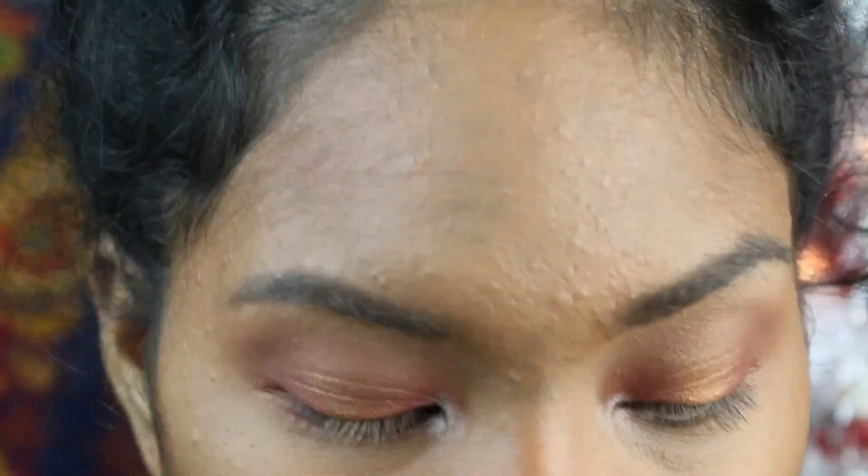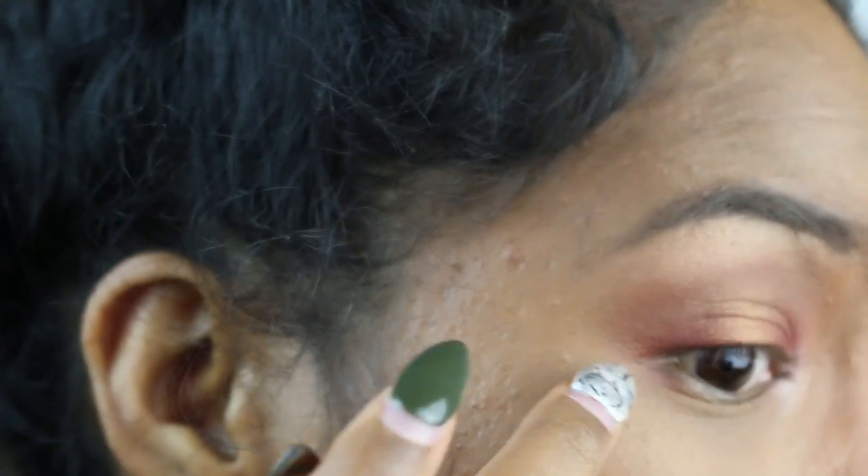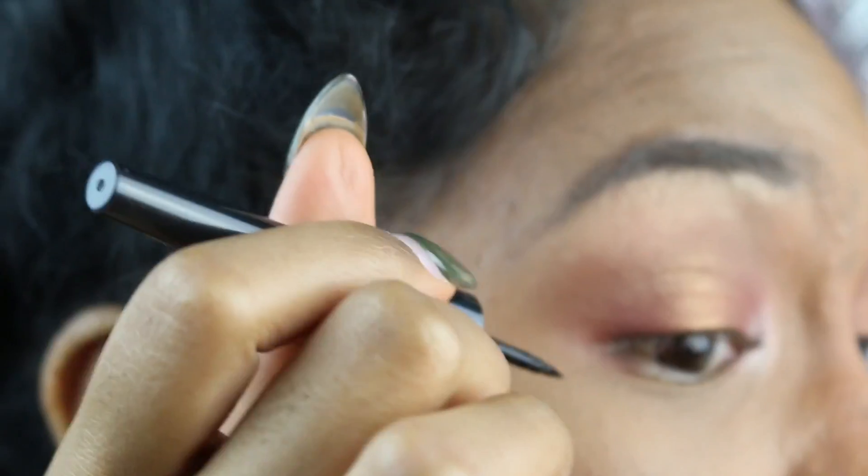Next we're going to do eyeliner. I really suck at doing it on camera so I'm going to try. I finally bought a new one — this is the Revlon ColorStay. I usually just connect it to the end of my eyebrows.